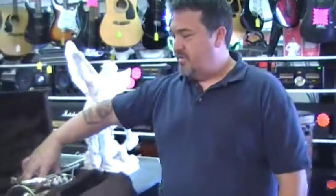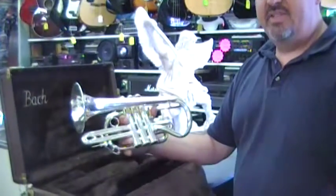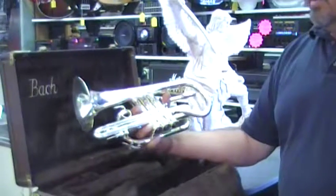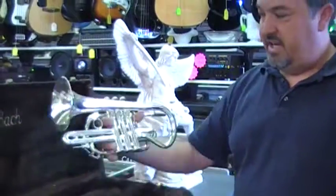I've heard the term pawn shop guitars. I wanted to show you off a couple things that we've got in stock right now. This is actually a Bach Stradivarius Cornet in absolutely pristine condition with the original case. This retails somewhere around $2,500. We've got it on sale right now for $1,599.